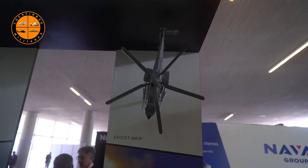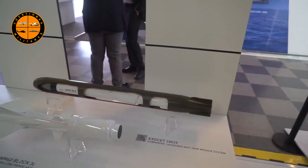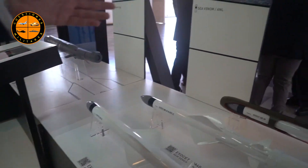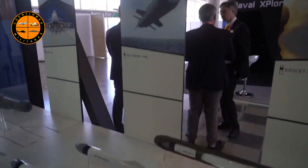Then we have the MM-40 — the Block 3 version. We have MM-40s in our navy. You do indeed. This is the surface-launched version for naval vessels, and then we also have the submarine-launched version, the SM-39.